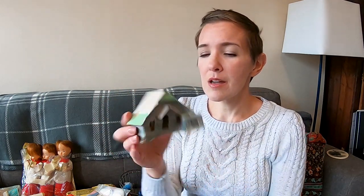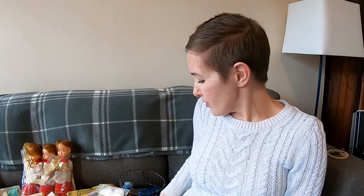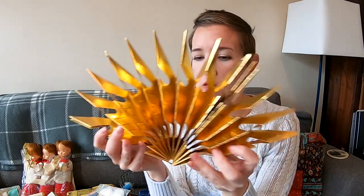I also found a putz house — I couldn't leave it behind. It's green and a little damaged. Then I found a pair of musical angel candle holders — they're a Commodore product. I don't think they play music; they're just musical angels playing instruments. And there's a Christmas star on a ring with a hook.